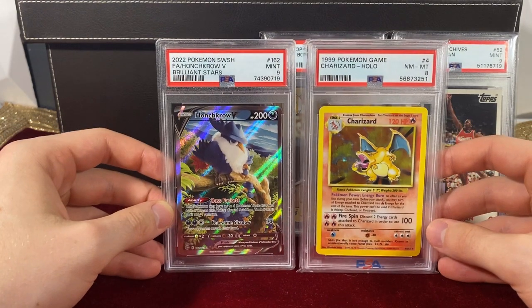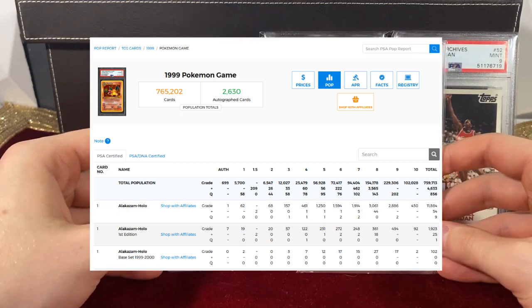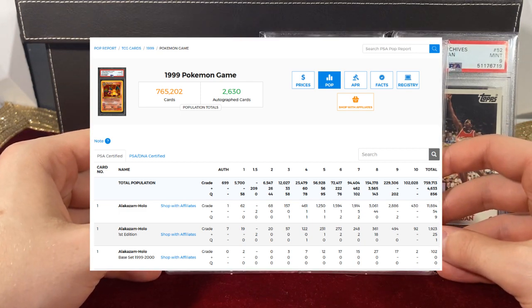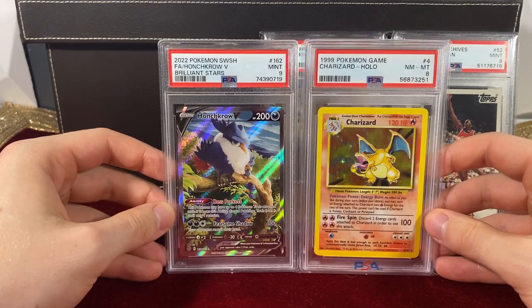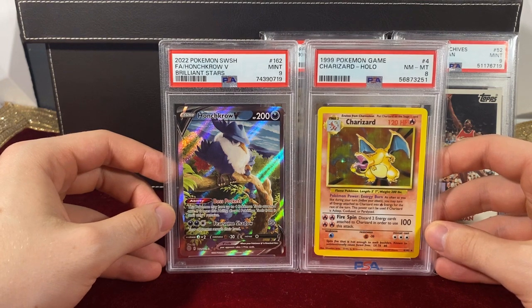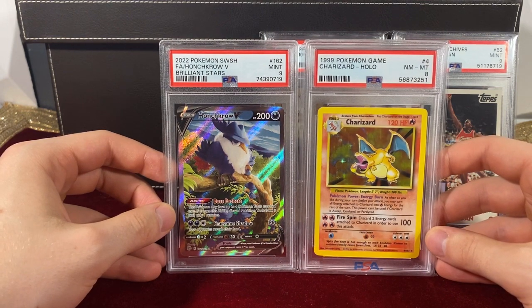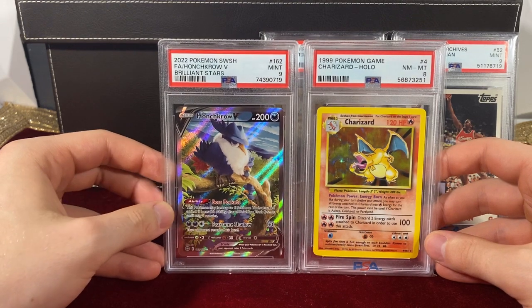People who just look at the numbers on PSAcard.com — and I spend way too much time on that website — will look at those numbers and take them as gospel, not realizing the consumers are the ones deciding how many of those cards get sent out. They say, 'oh, there's more of this card than the other one, so therefore this other one's rare.'